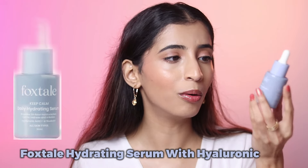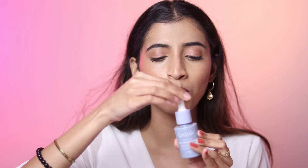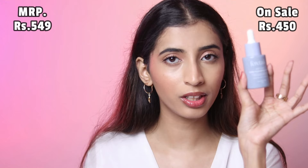This is the hyaluronic acid serum from Foxtail. I've been using it quite a lot for the past six to seven months — trust me, it's not getting over. Every morning I use it. It has a liquid consistency and is the best hyaluronic acid serum if you're looking for one under a budget. This is 549 rupees, on sale for under 450 to 500 rupees. If you need a hyaluronic acid serum, just go ahead and buy this.